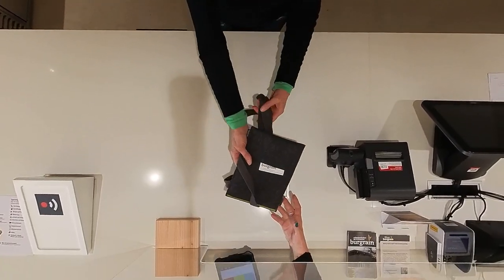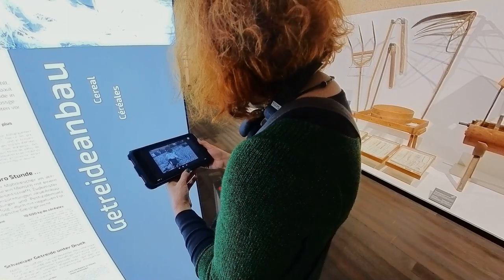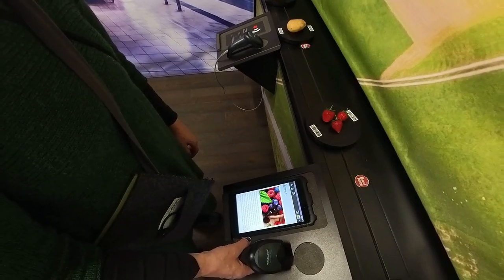As soon as the tablet is picked up, you're ready to go. The museum app provides information, is a game console, and accompanies you through the exhibition in an entertaining and interactive way.